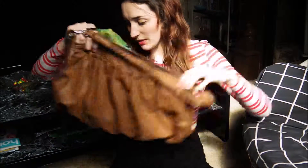And that's everything that was in my bag. I hope you enjoyed this video, and until next time — bye!